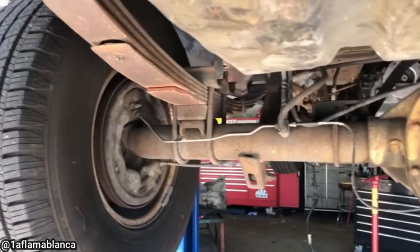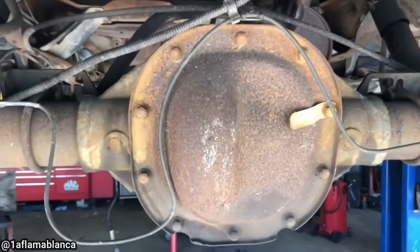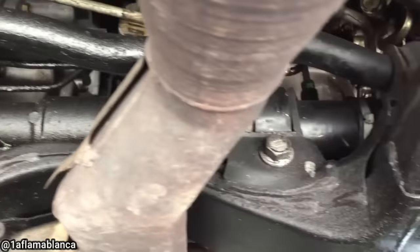This customer came in to get the rest of his brake lines replaced after he had difficulties doing one himself. Customer states the vehicle was recently at another shop and now the steering feels loose.